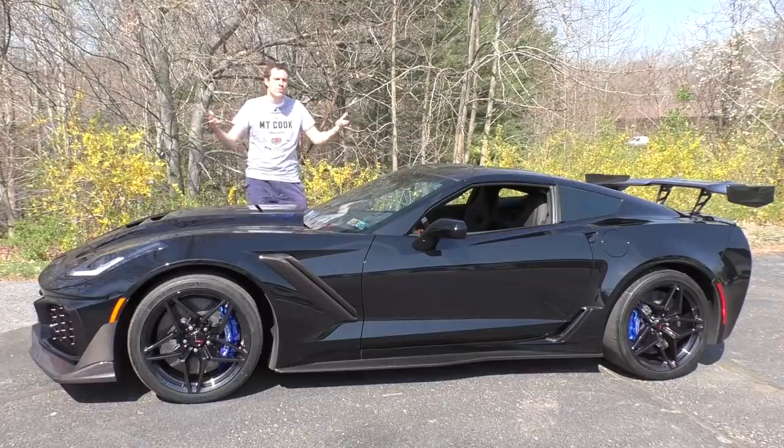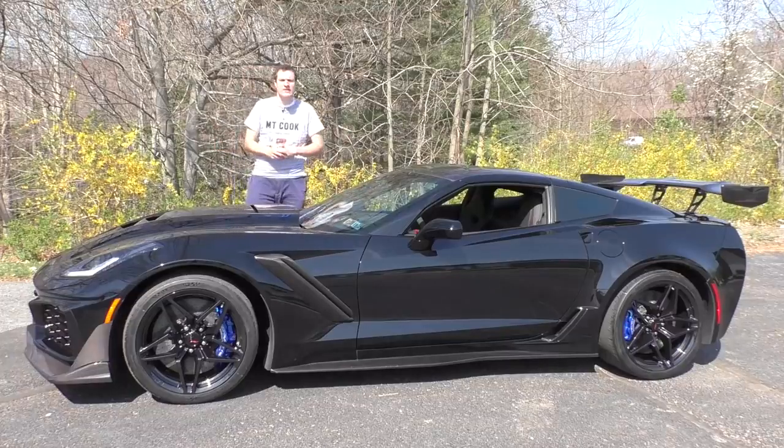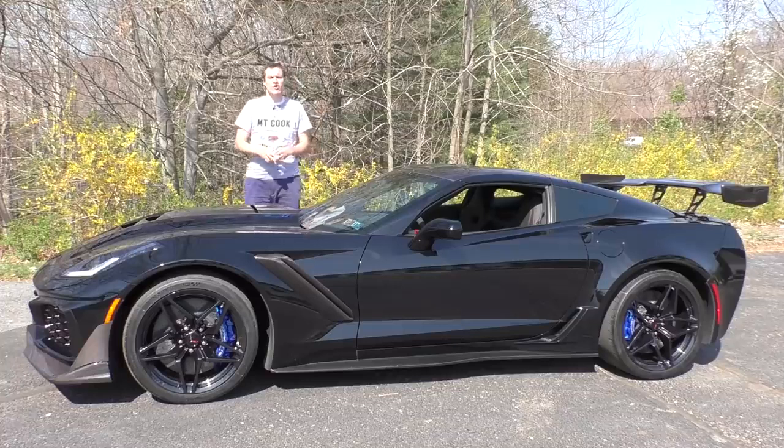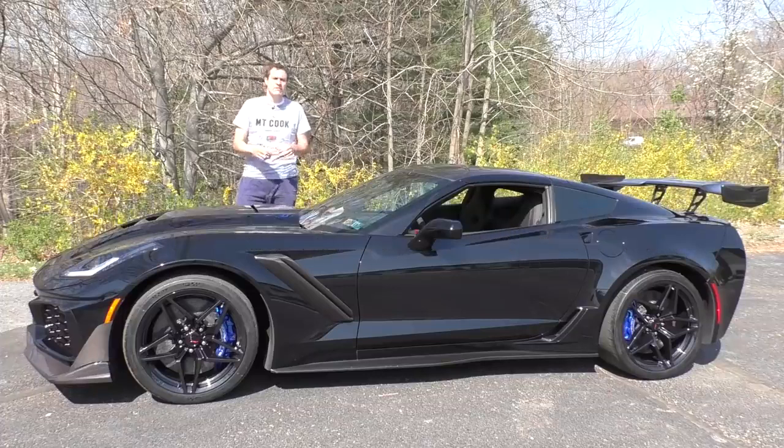Today, I'm going to show you the rest. I've borrowed this ZR1 from a viewer near Annapolis, Maryland, and he has his own YouTube channel called DHR Street Speed. You can check it out with a link in the description below.